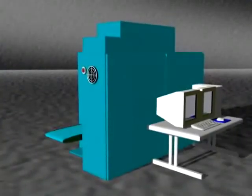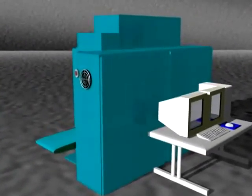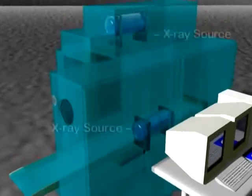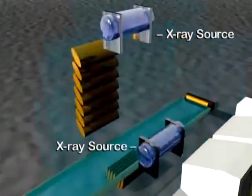The power of the Sentinel starts with not one, but two x-ray sources. One x-ray tube is positioned above the conveyor. The other is positioned on the side.